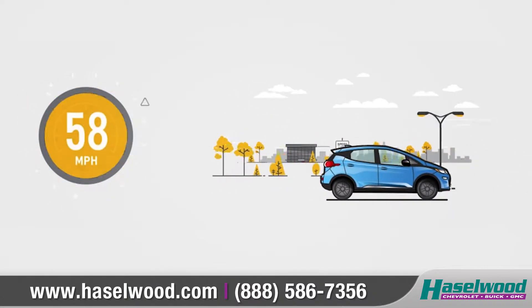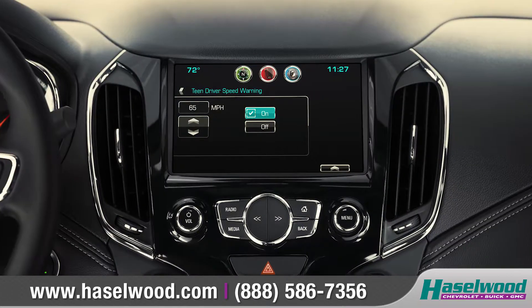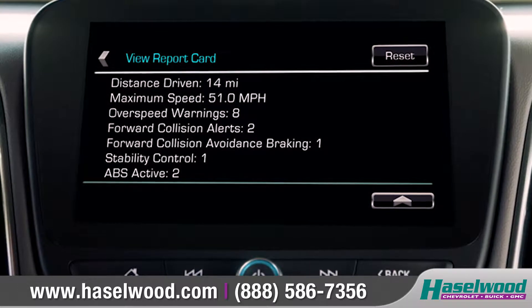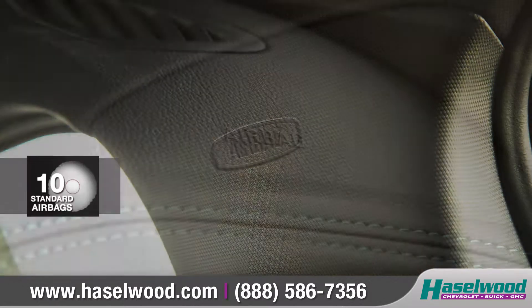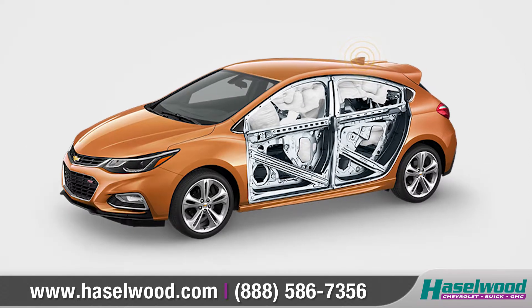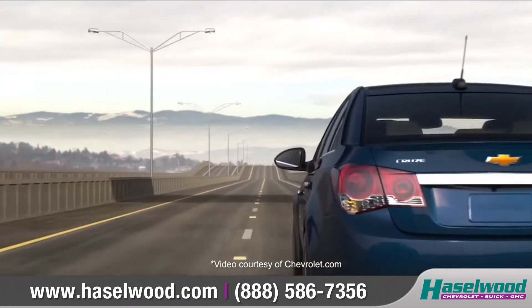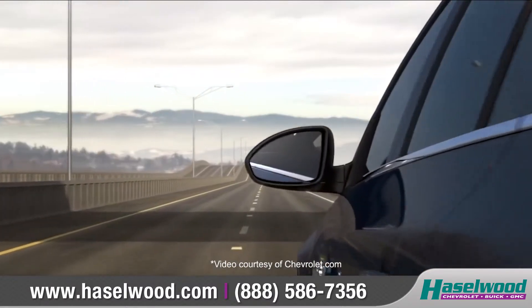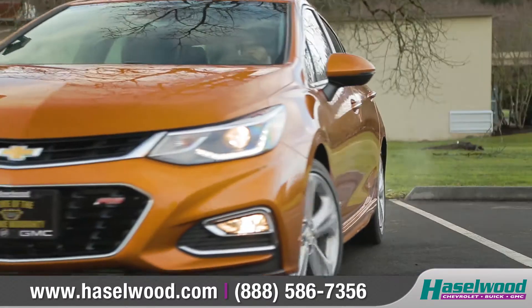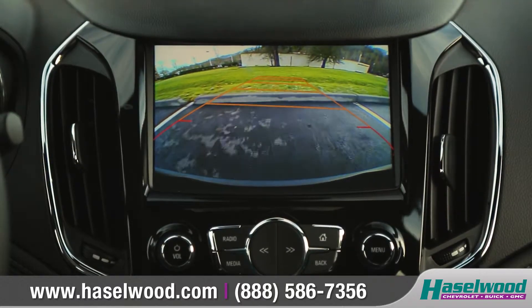Standard teen driver technology helps young drivers by limiting certain vehicle features and provides in-vehicle reports so you can coach your teen's driving habits. The Cruze Hatch comes with 10 standard airbags and a high-strength steel safety cage to keep you and your passengers protected. An ingenious collection of advanced safety technologies scans the road for hazards and helps prevent collisions, and the standard rear-vision camera helps to make reversing or parking easier than ever.